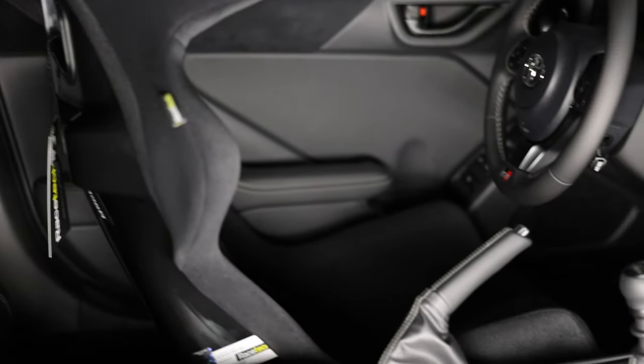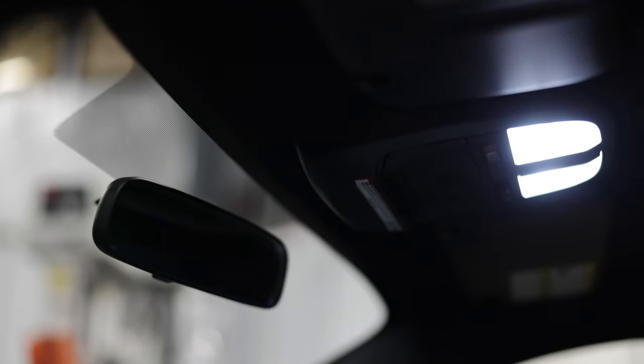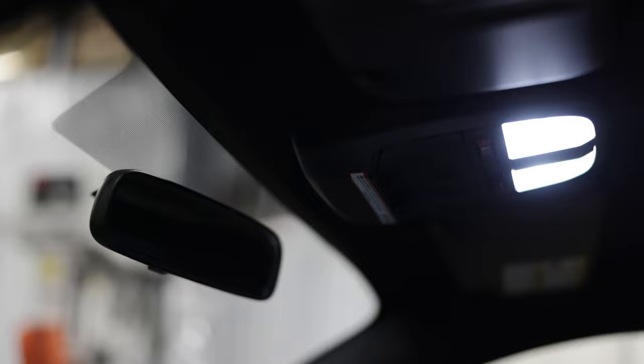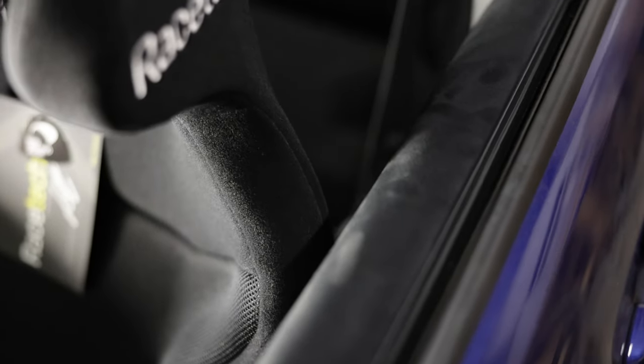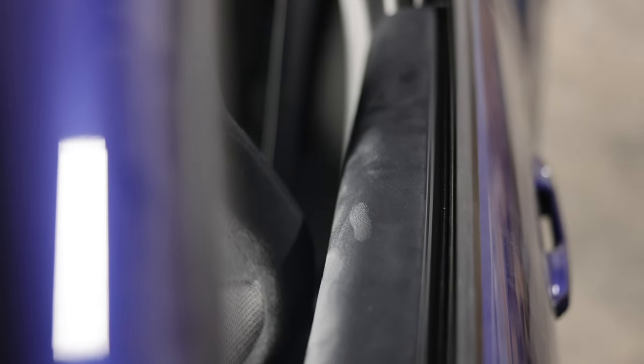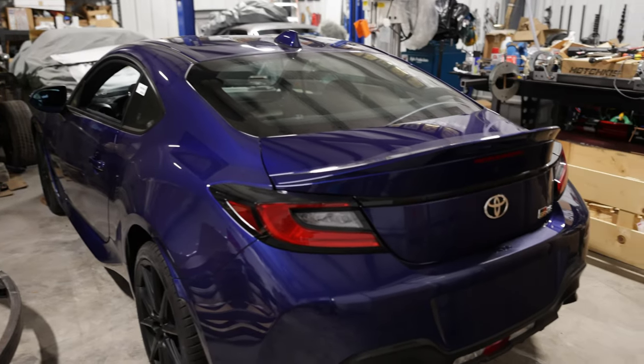It looks really good. None of that silly Subaru EyeSight nonsense for me. The seat fits in with the slimmest of margins — you can barely see the gap, but no interference at all. So there you have it folks: a Racetech seat in a GR86.